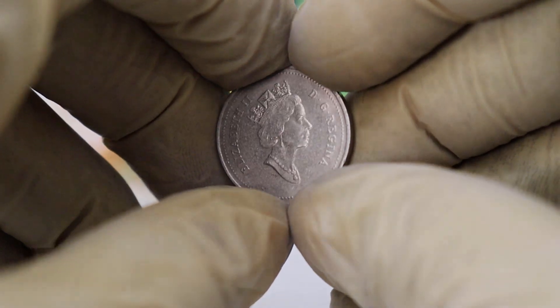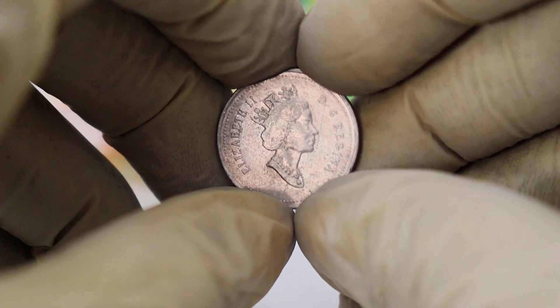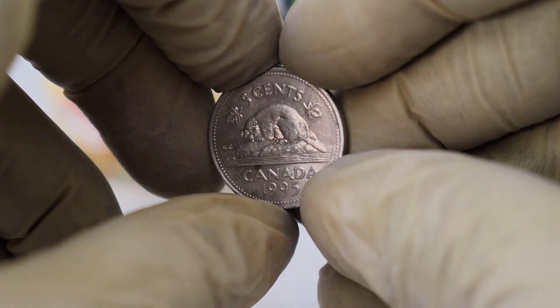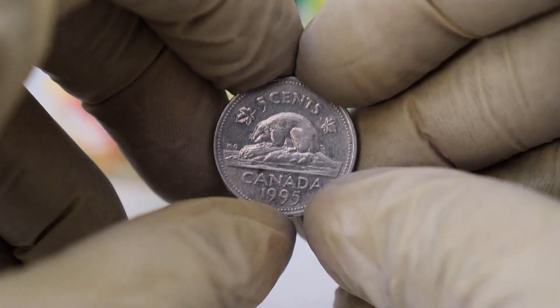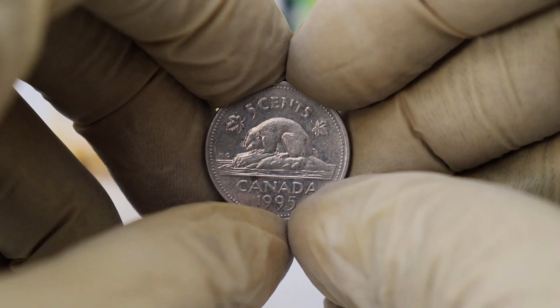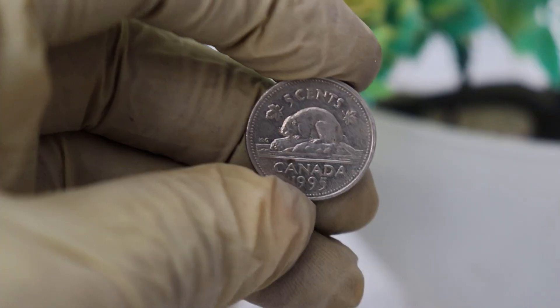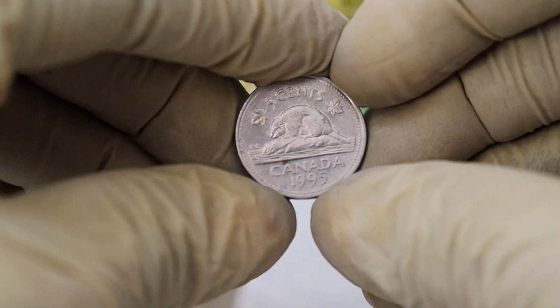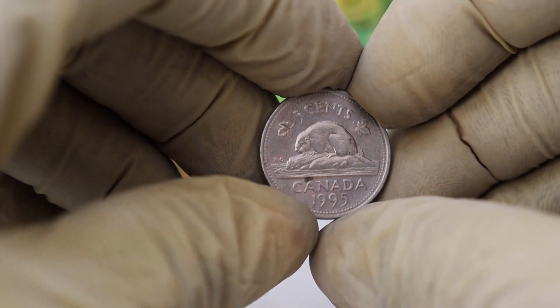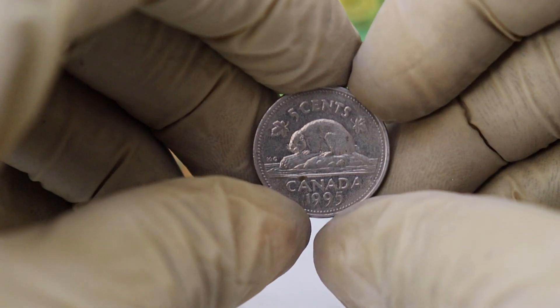Now let's get to the part you've been waiting for: the coin's value. The 1995 Canadian 5 cents coin is considered a desirable piece among collectors. This coin's value is $12,000. Its value can vary depending on several factors. The condition of the coin plays a significant role in determining its worth — a well-preserved, uncirculated coin will generally be worth more than one that has seen heavy use.